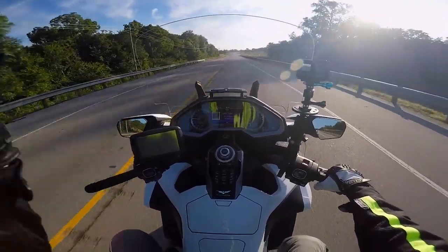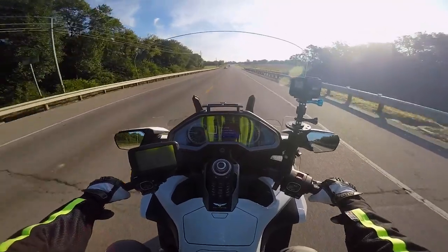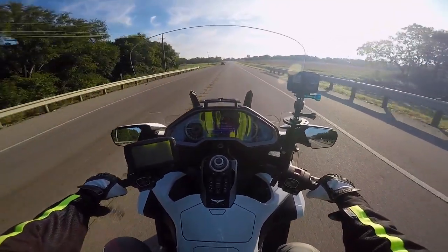It's about 78 degrees now — it got a little bit cooler once you get outside the big city. We're going to just keep on trucking down the road.